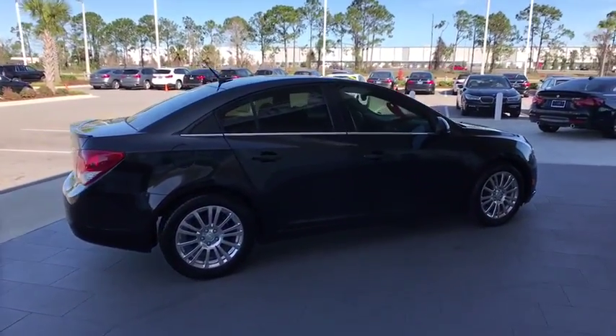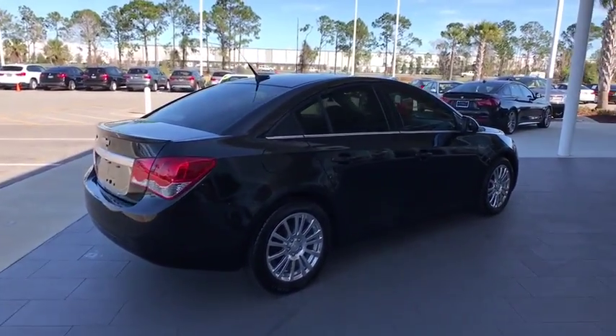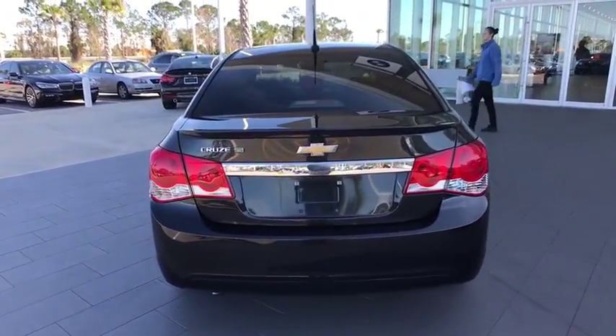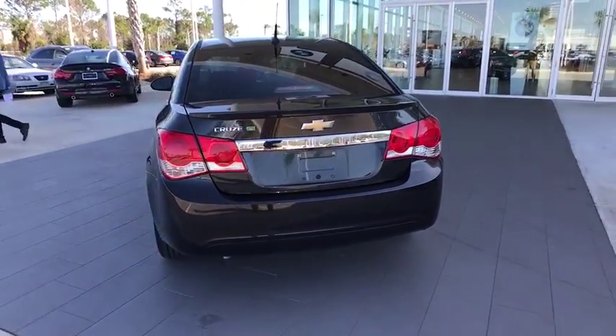Here are some of this vehicle's great options: stability control, anti-lock braking system, traction control, keyless entry, steering wheel audio controls, Bluetooth, leather wrapped steering wheel, power steering, adjustable steering wheel, floor mats.